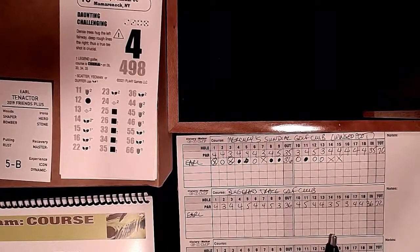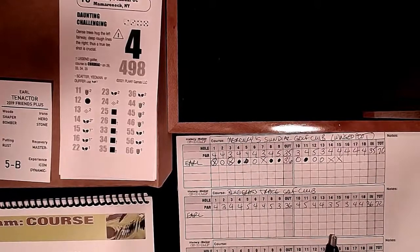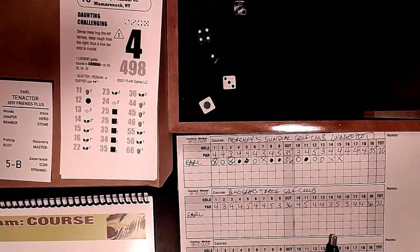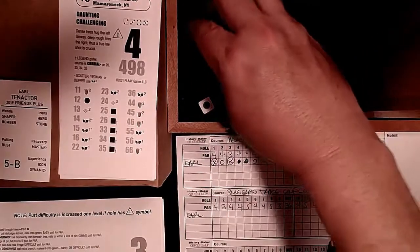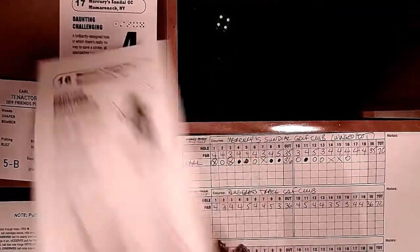Hole 16: a 500-yard par 4 - another bear. Dense trees hug the left, deep rough lines the right. The tee shot is crucial. Without legend or any of the special qualities, we play it straight. A 15 roll puts us trees in one with a green 4. I'm not a workman so it's a moderate second putt for par - avoid a 6, and we do. Still plus two.